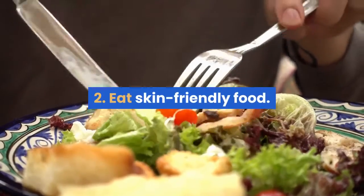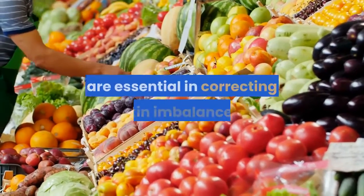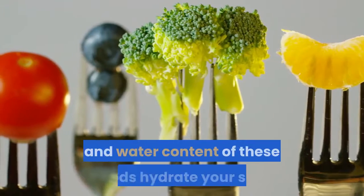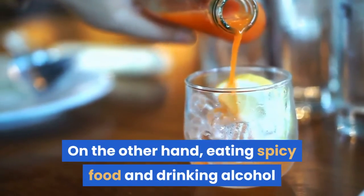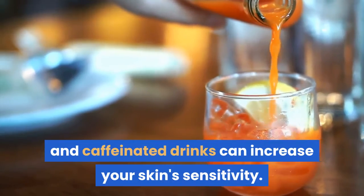2. Eat Skin Friendly Food. Fruits, vegetables, and other water-rich foods are essential in correcting skin imbalances. The vitamin, mineral, and water content of these foods hydrate your skin and restore its health. On the other hand, eating spicy food and drinking alcohol and caffeinated drinks can increase your skin's sensitivity.